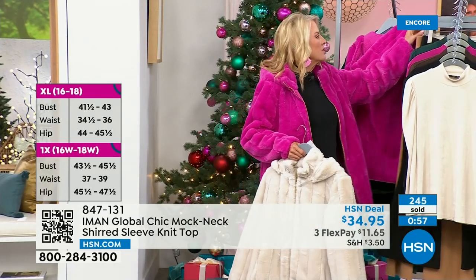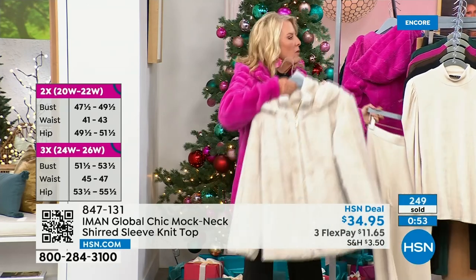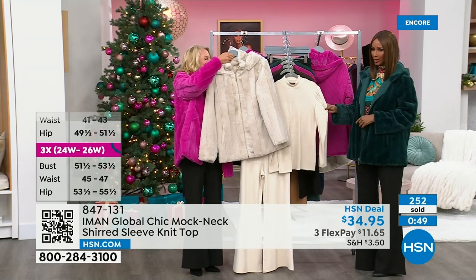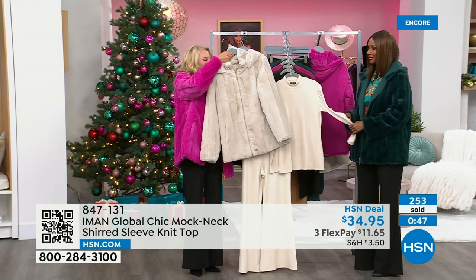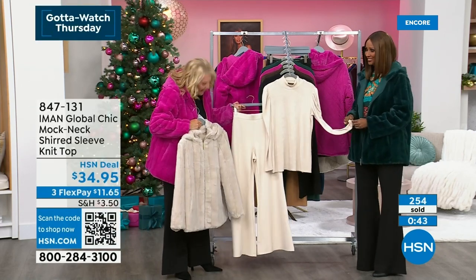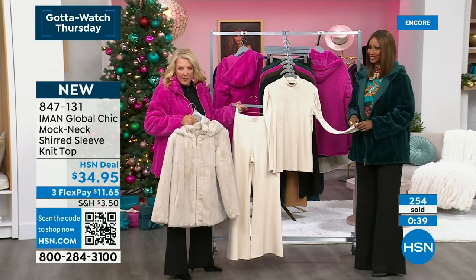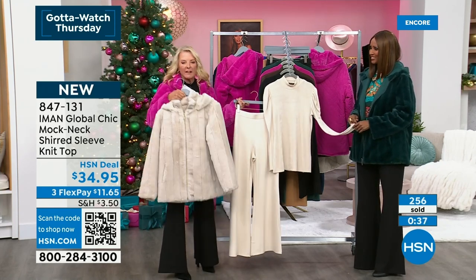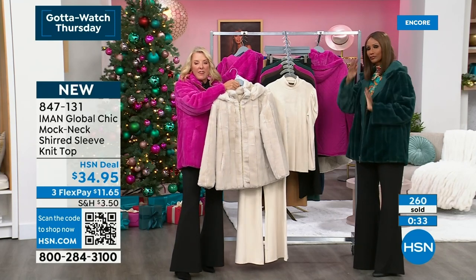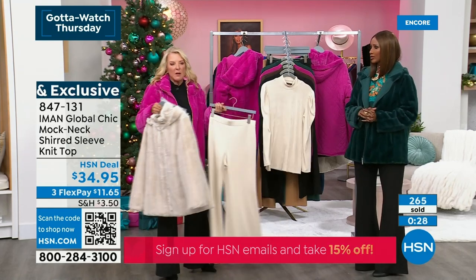Look at this with the oatmeal — the three of these together. I call this the rich girl look. I always say fake it till you make it — if you're not rich, at least look like you're super rich. I love this oatmeal monochromatic look; it just oozes money and expensive. We've got everything on Flex Pay today. A lot of you are still on the line for the oatmeal Today's Special. Certainly think about grabbing the pant as well. For us in Florida, it doesn't get super cold in the winter, but I love the look of a mock neck — I miss not being able to wear this look, so now I can.